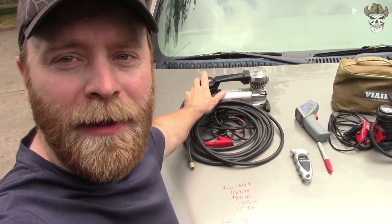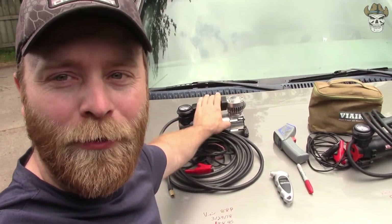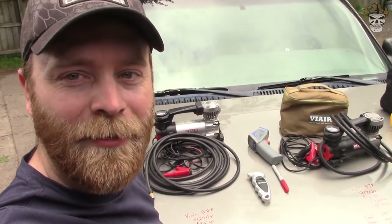With the 88P all done, that thing performed pretty well. It's sitting at about 110 degrees with a few hotter spots. We'll go over the full results in a bit, but first let's get the 87P set up and start that testing.